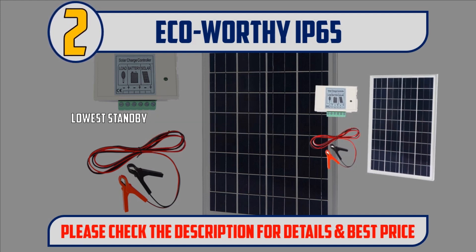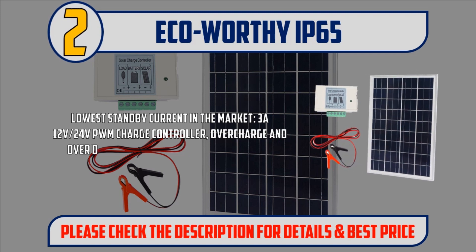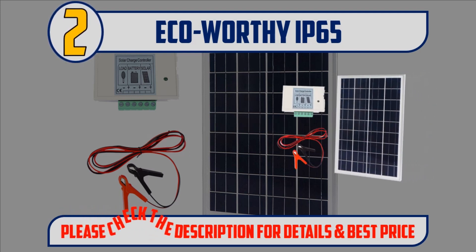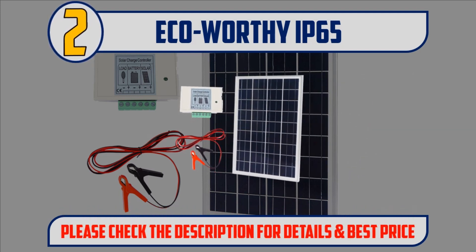Lowest standby current in the market. 3A 12V-24V PWM charge controller with overcharge and over-discharge protection for the battery. Frequently bought together: Z-mounting Brackets, ASIN B07BGX9TDF. Please check the description for details and best price.